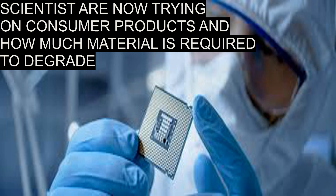Presently, scientists are trying to use more consumer-related products like wine stains or food stains, testing how quickly these can degrade and how much material is actually required to degrade these kinds of stains.